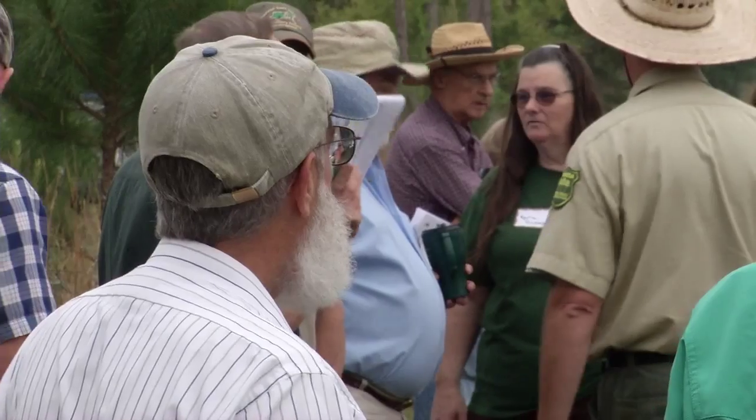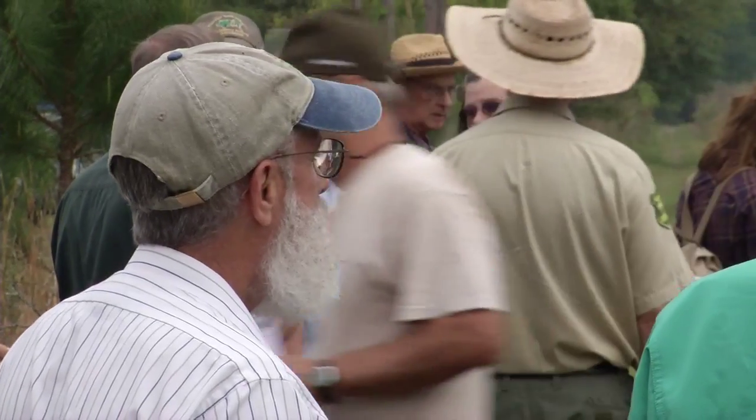The Florida Forest Stewardship Program is a conservation program to help and encourage private landowners to actively manage their lands for multiple benefits, be it timber, wildlife, or recreation.